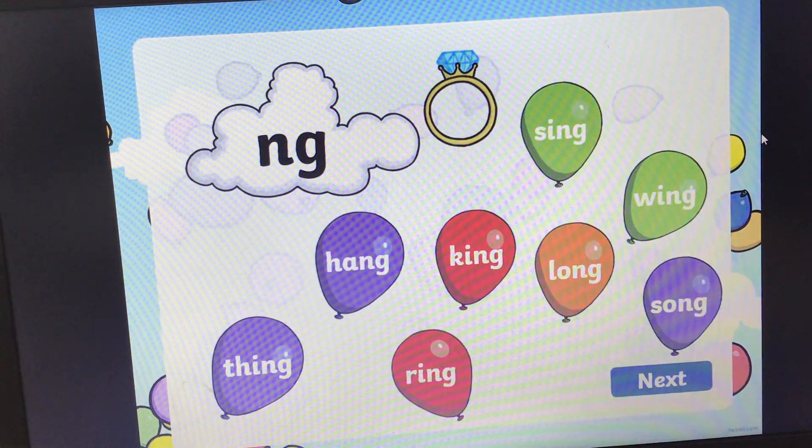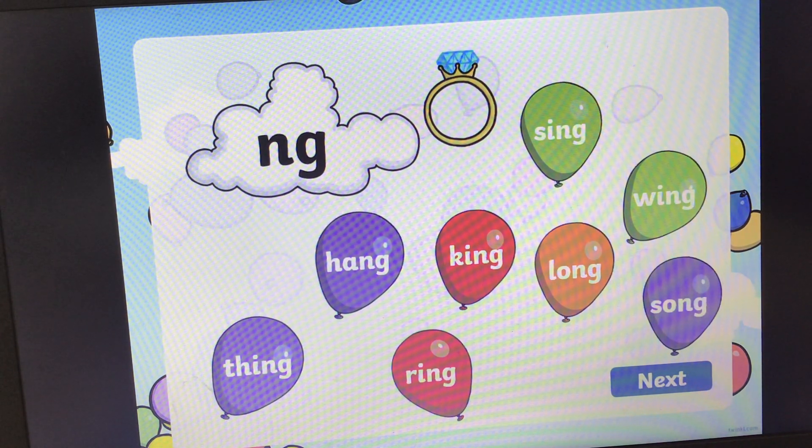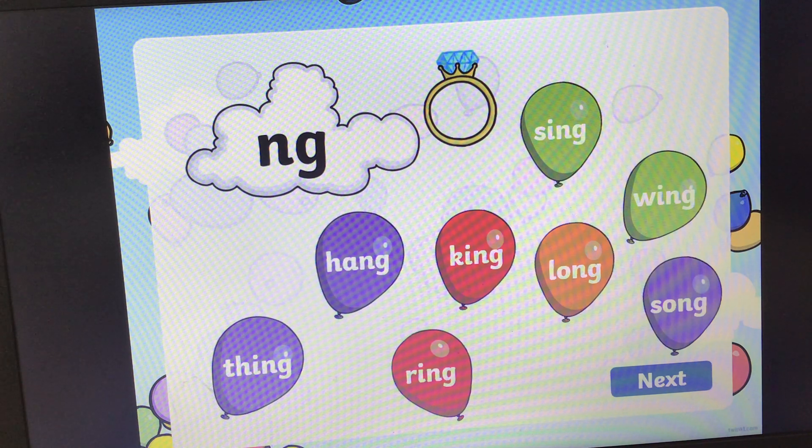What sound is this? Ng, ng, ng. And we've got a picture of a ring. Can you find the word that says ring?